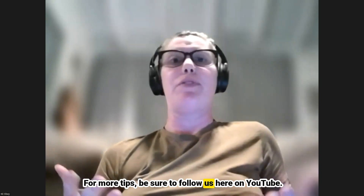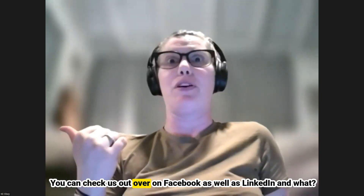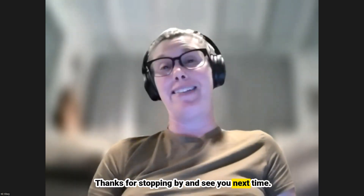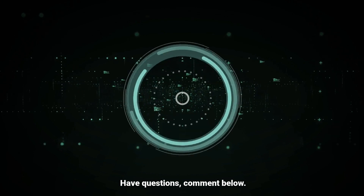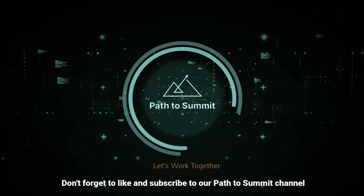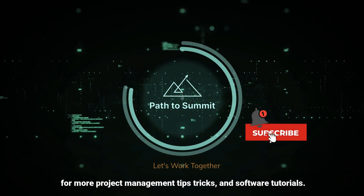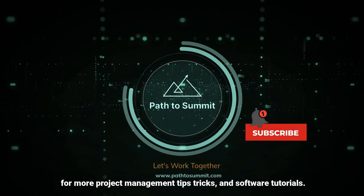For more tips, be sure to follow us here on YouTube. You can check us out on Facebook, LinkedIn, and Instagram. Thanks for stopping by and see you next time. Have questions? Comment below — we actually respond. Don't forget to like and subscribe to our Path to Summit channel for more project management tips, tricks, and software tutorials.